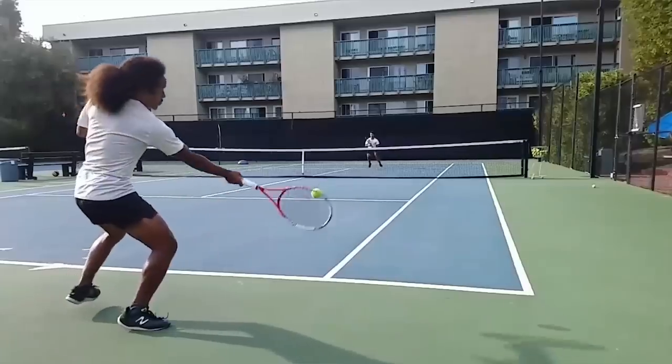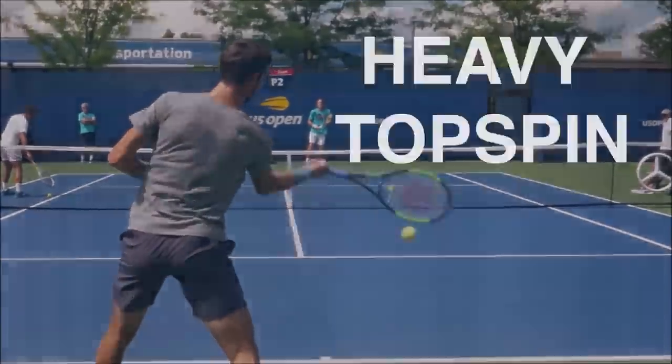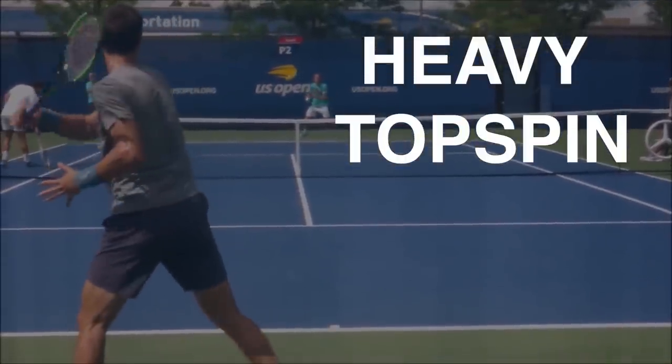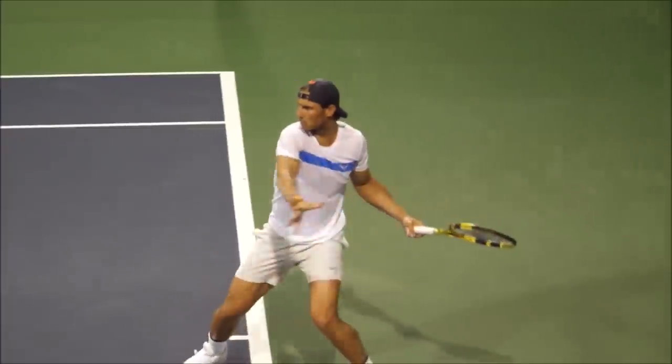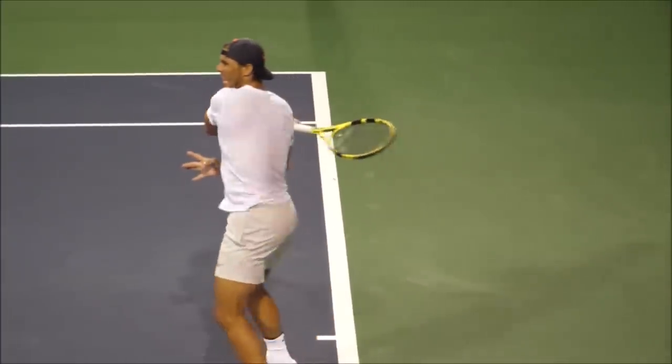The windshield wiper follow-through is probably one of the most common follow-through variations in the modern game of tennis. You see it used by Federer, Nadal, Djokovic — basically every single pro on the tour. They use it to generate heavy topspin to control the rallies, so the windshield wiper follow-through is key to building an elite modern-day forehand.